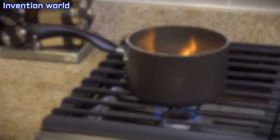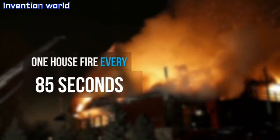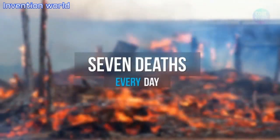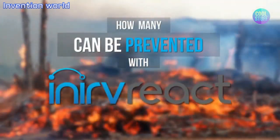I know because it happened to me. In the United States alone, there are over 357,000 house fires each year. That's one house fire every 85 seconds. These house fires cause almost 13,000 injuries per year and seven deaths every day. And cooking equipment is the most common cause. How many of these can be prevented with Inerve React?